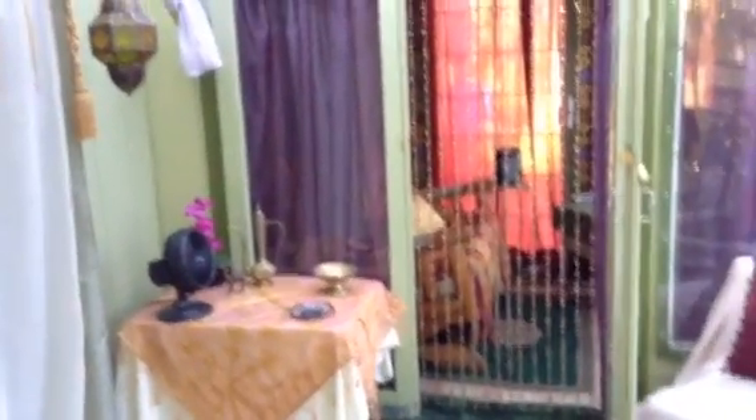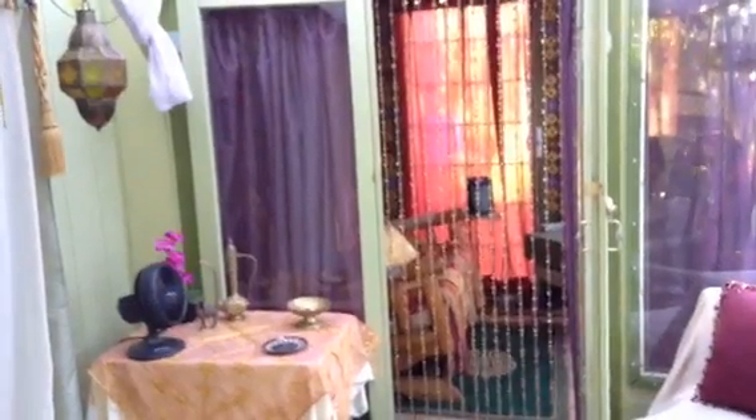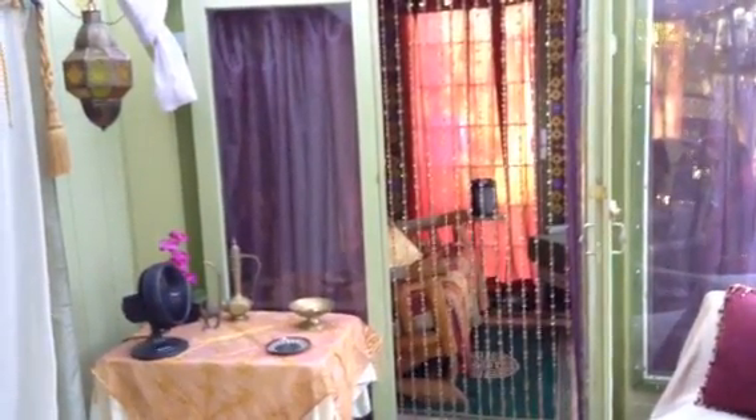So, my dears, that is our tour for July. I hope you enjoyed it. We'll give you one last view of the Moroccan room here. I wish you well this summer — stay cool and have a lovely time. Thanks for dropping by.